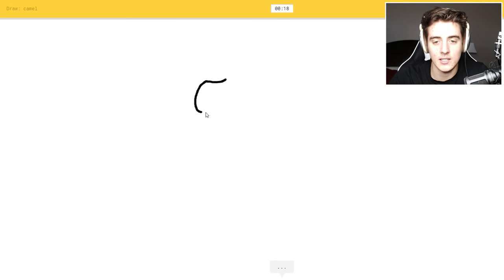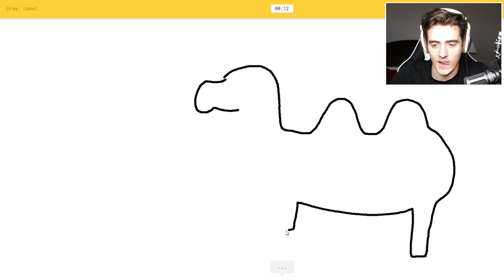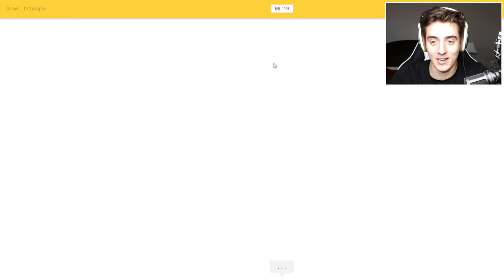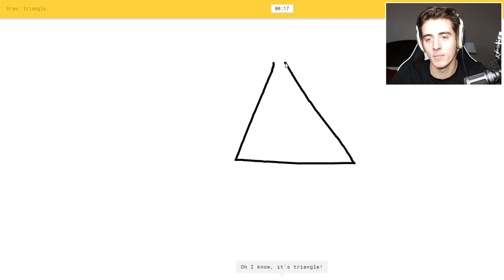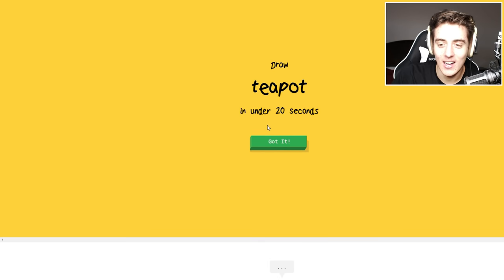Okay, camel — should be pretty easy. I don't remember exactly what camels look like — or potato, something like that, or dumbbell. Oh, I know it's camel! Yeah. Okay, triangle — there you go, boom boom boom. Oh, I know it's triangle. Yeah, there's my triangle.